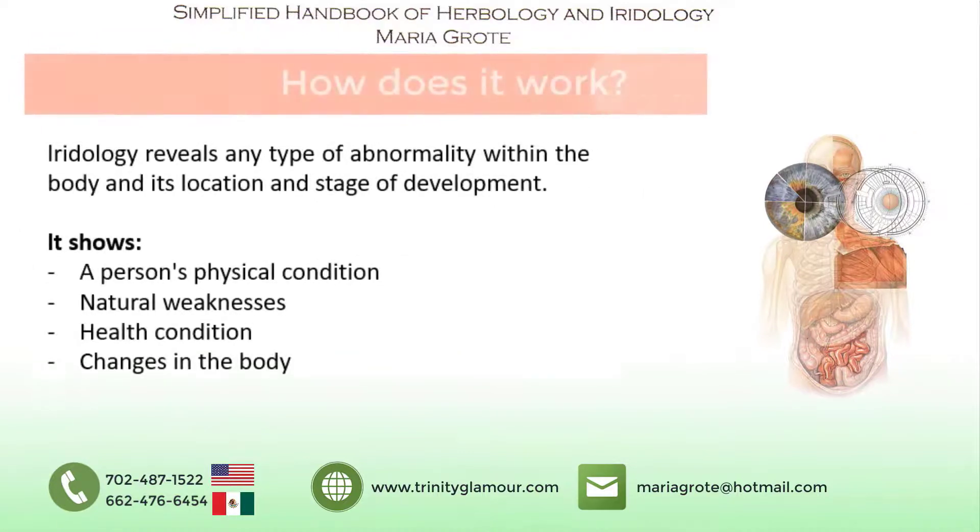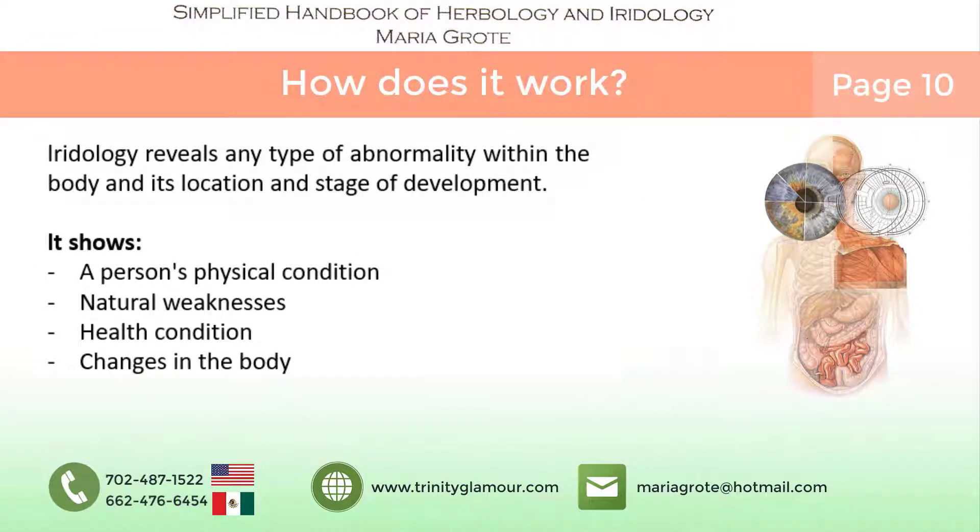How does it work? Iridology reveals any type of abnormality within the body, its location, and stage of development. It shows a person's physical condition,